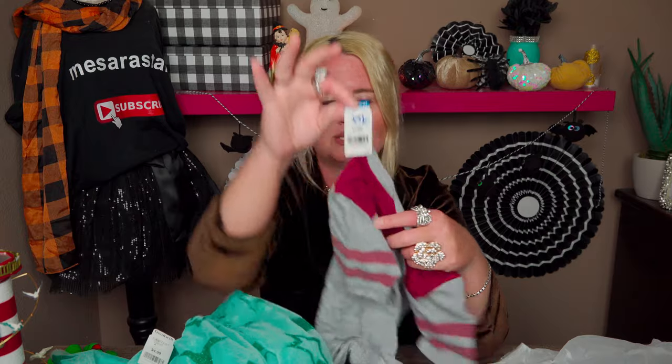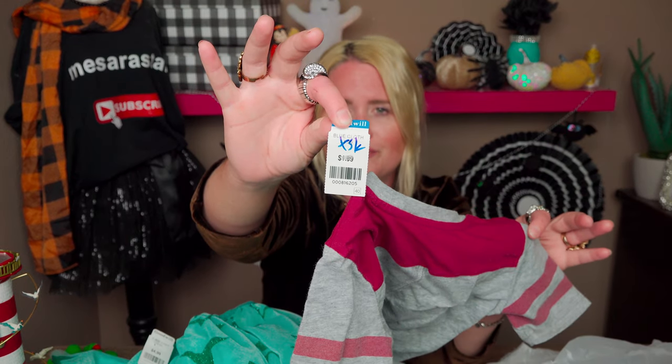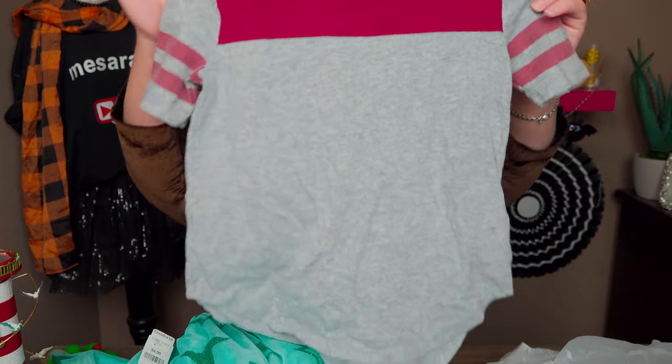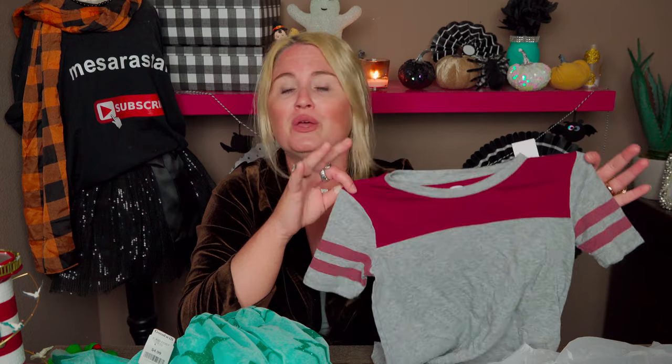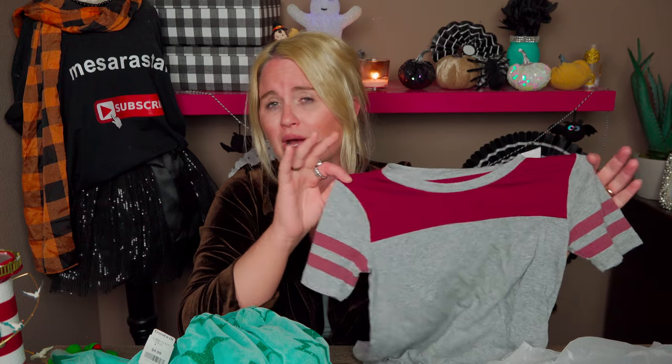The next thing I picked up was half off, only $1 — it's a little faded but super cute. It's a little sporty tee made by Old Navy. I love that little seventies-look tee. It kind of looks like Harry Potter — the colors of the Harry Potter clothing merchandise. When we go to Harry Potter world my daughter could totally rock this. Bought that for a dollar.